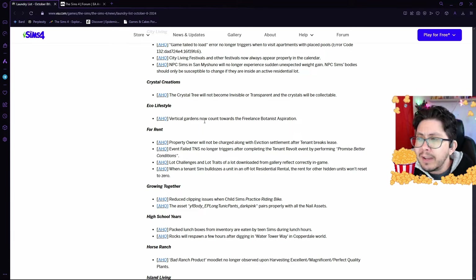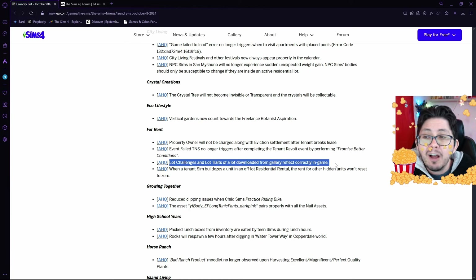They're going to be fixing this, so if you've experienced that bug, don't worry — it will soon be fixed. In Eco Lifestyle, vertical gardens were previously not counted towards the freelance botanist aspiration; they will be once this new update rolls out. In For Rent, the property owner will no longer be charged along with the eviction settlement after a tenant breaks their lease. There's also been a bug where the event-failed notification has been triggering after completing the tenant revolt event by performing promised better conditions — they are working on that fix.